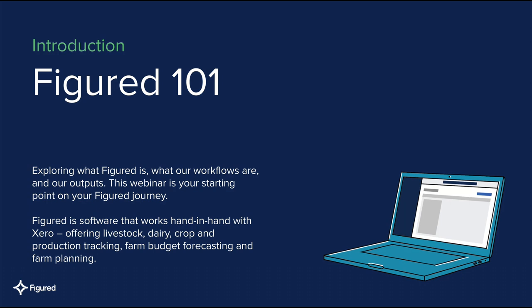Hi, and welcome to this week's webinar of Figured 101. In this webinar, we're going to be going through what Figured is, how it works in tandem with Xero, and how you can get your farming-specific outputs out of Figured.